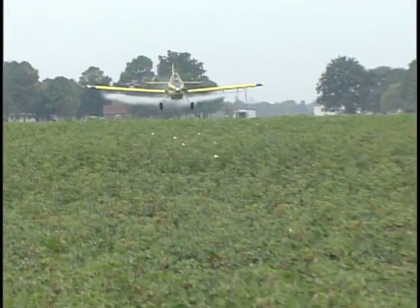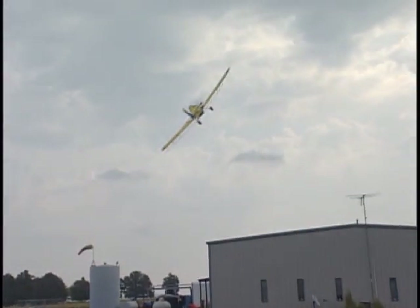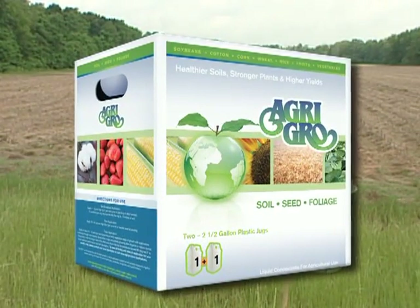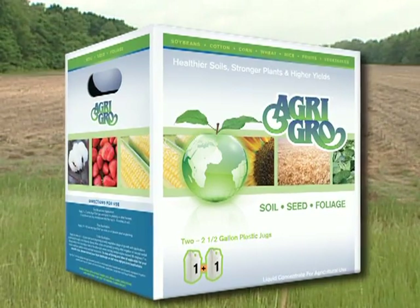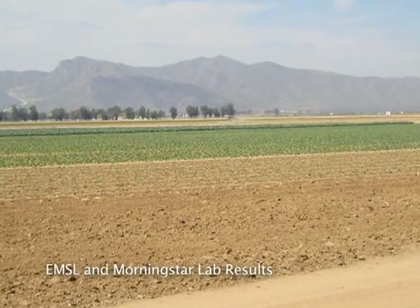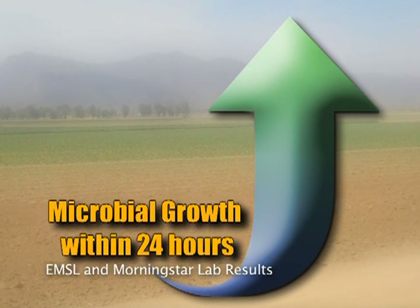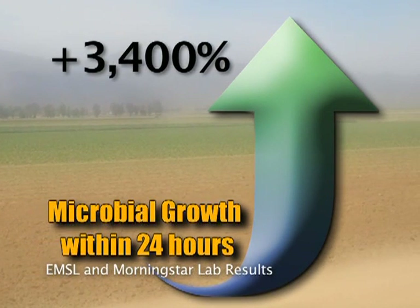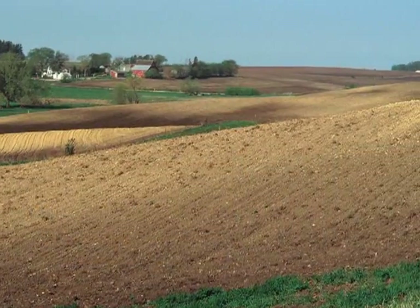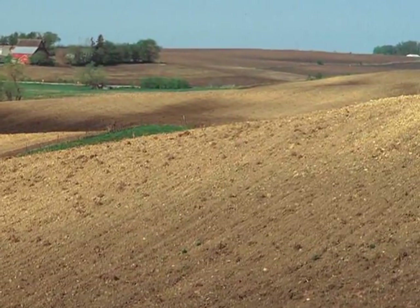Most of the chemicals and fertilizers used today contain ingredients that are harmful to a balanced biological life in the soil. Agri Grow enhances the soil and delivers a powerful boost which stimulates your soil's microbial life, restoring it to proper balance. Research by EMSL and Morningstar Labs confirmed that when applied to the soil, Agri Grow triggers an explosion in microbial growth by up to 3,400 percent within just 24 hours of application.